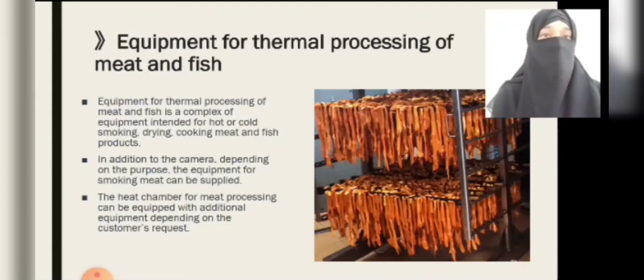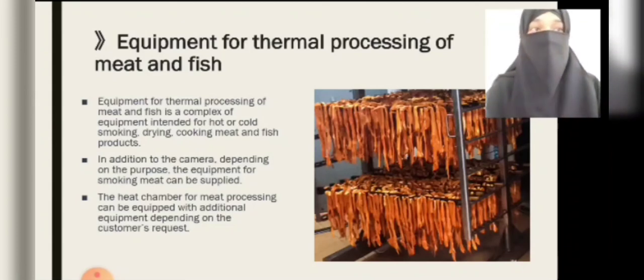Equipment for thermal processing of meat and fish is a complex of equipment intended for hot or cold smoking, drying, and cooking meat and fish products. In addition to the camera, depending on the purpose, the equipment for smoking meat can be supplied. The heat chamber for meat processing can be equipped with additional equipment depending on the customer's request.